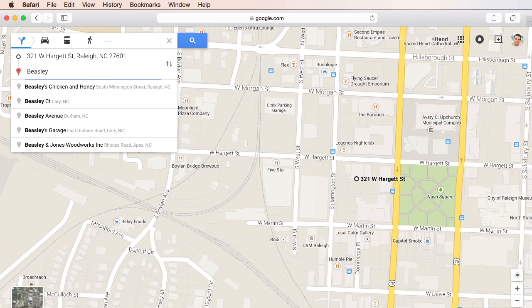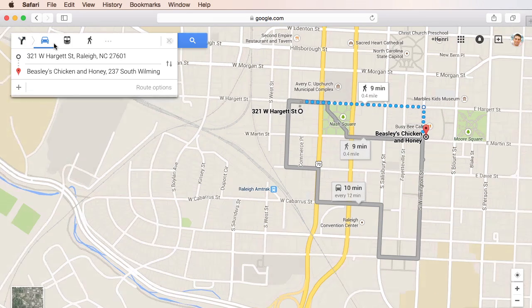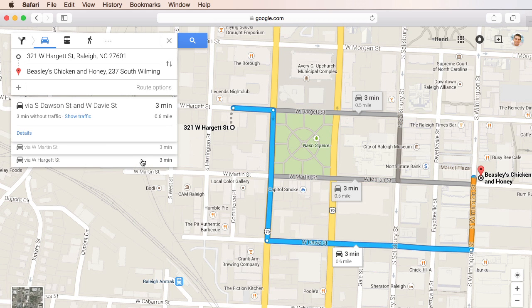And there it is. Here are my directions — it looks like it's about a 9 minute walk from my office. Now if you want, you can also get driving directions or public transportation directions. Google Maps will show a few different ways to get to your destination and the current route will be highlighted in blue.